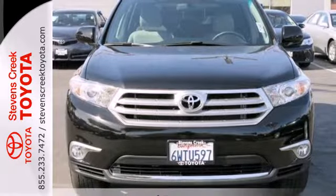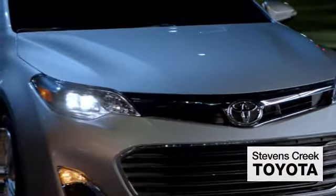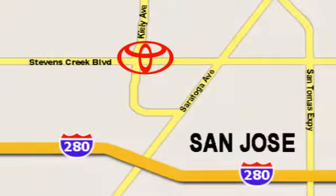Come on in today for a test drive and make it yours. Come experience the fast, efficient, friendly service at Stevens Creek Toyota. We're easy to find on the corner of Stevens Creek Boulevard and Kiley Points.